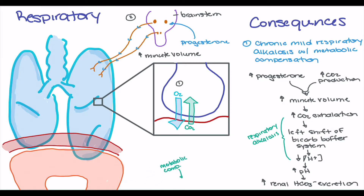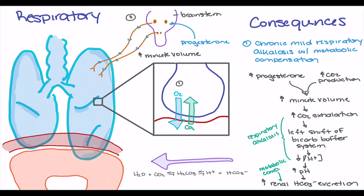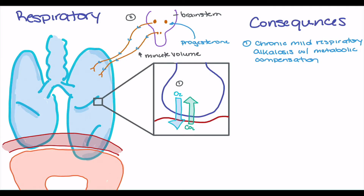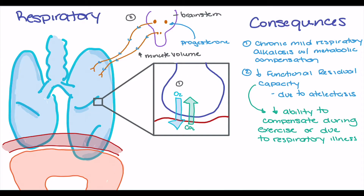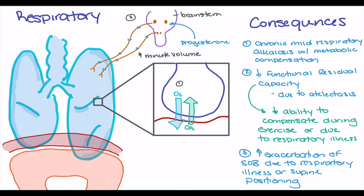In response to the rising pH, the renal system excretes bicarbonate as metabolic compensation. This alkalosis can be visualized using the bicarbonate buffer system equation, showing the leftward shift with excess CO2 exhaled and reduced hydrogen ion concentration. Additionally, the decrease in functional residual capacity — due to atelectasis from diaphragm compression — reduces the patient's ability to compensate during exercise or respiratory illness, and increases the potential for exacerbation of respiratory illnesses.